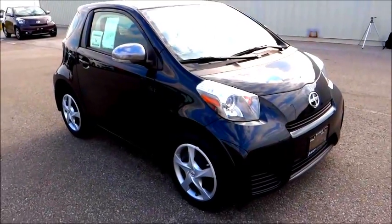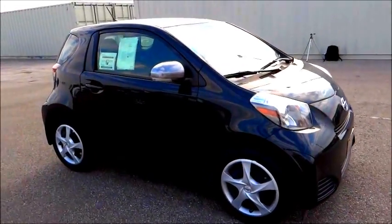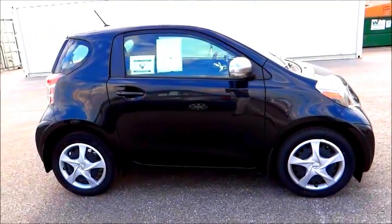The base price for this particular Scion IQ, in addition to all the options selected on it, how it's specified, as well as freight and delivery, brings the total price to $18,385.